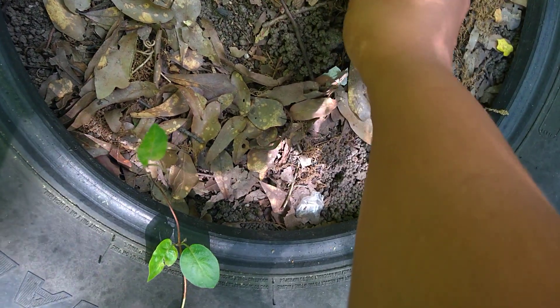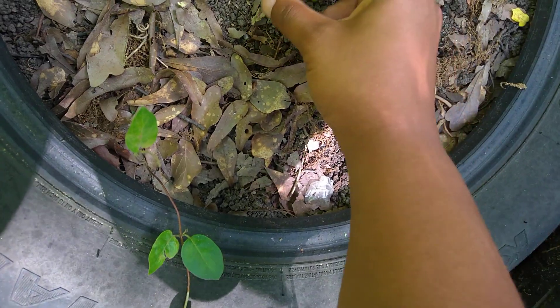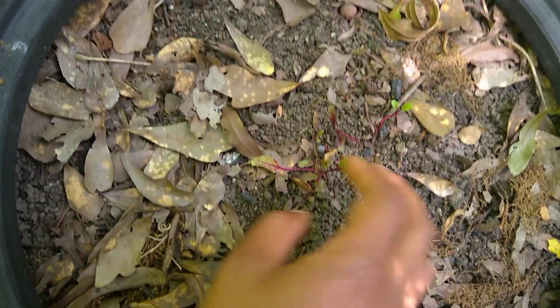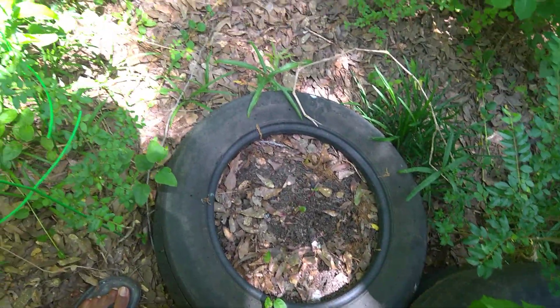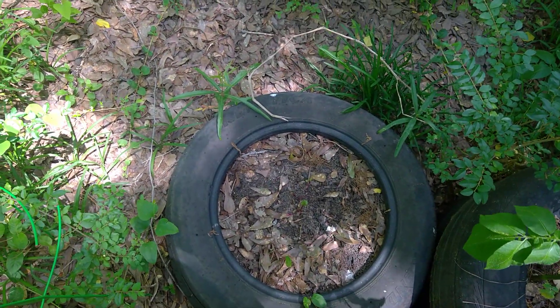These are some beets that I planted. Granted they're in a spot that doesn't get very much sunlight — they could be in a much better spot than where they are.